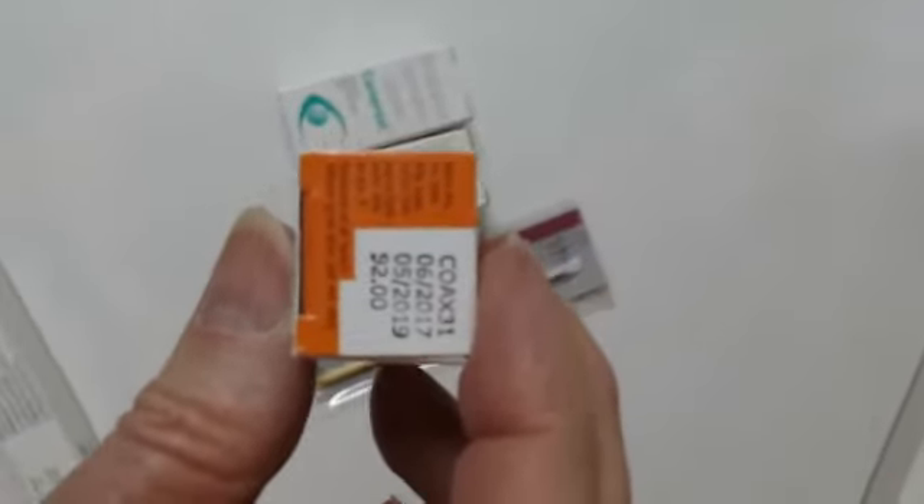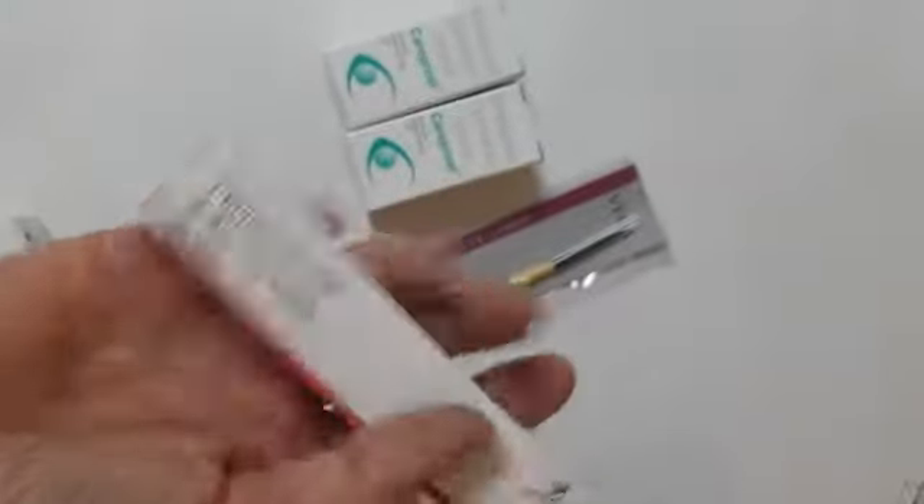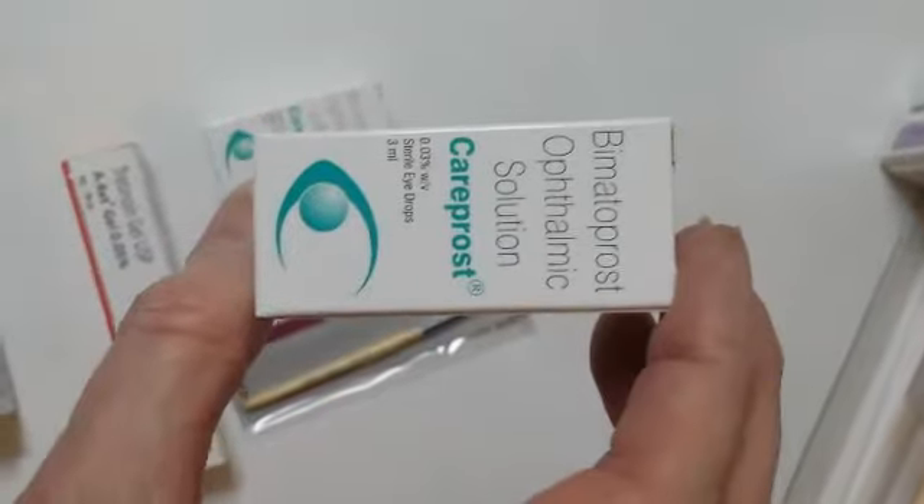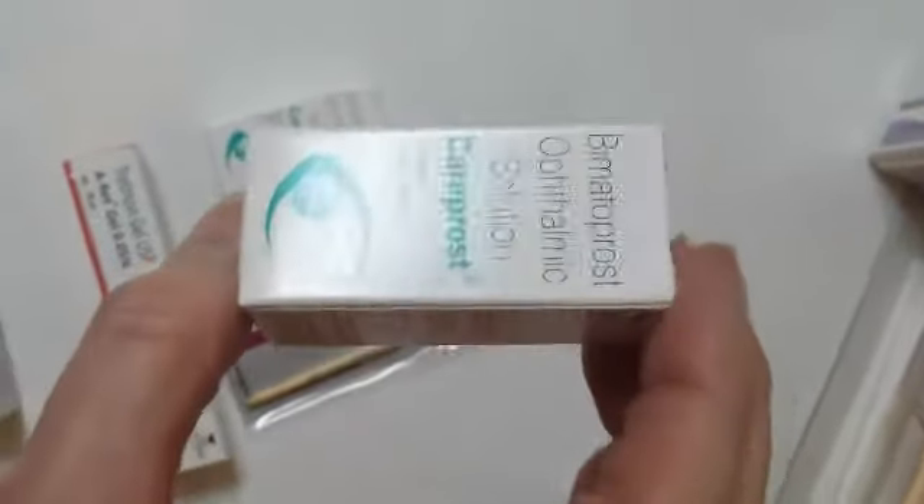Looks like May of 2019, so they're not expired or anything. These are all new, and that's also the gel. The CareProst is the eyelash growth stimulator — it's the generic form of Latisse.